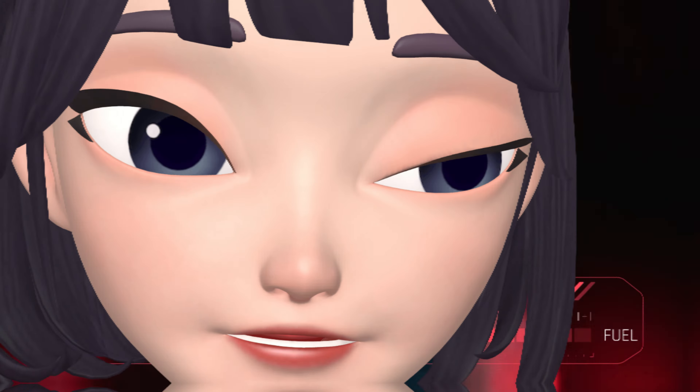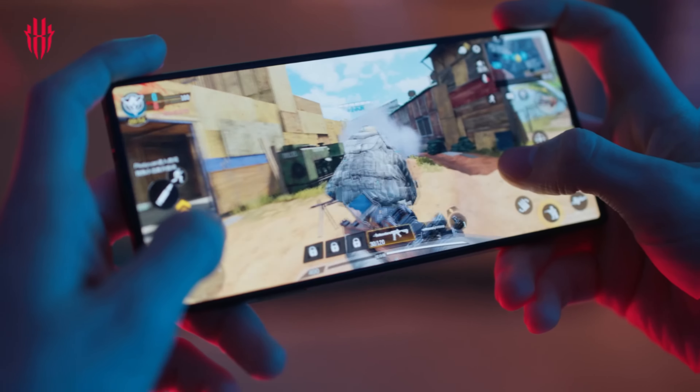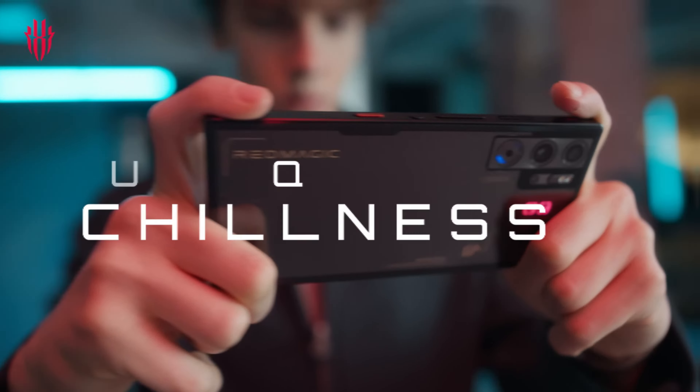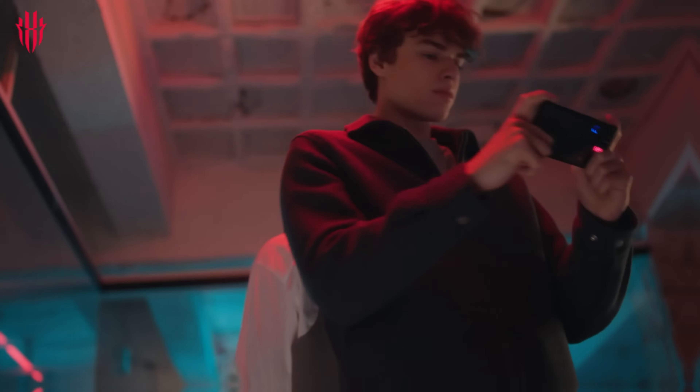First, this is Redmagic 9 Pro. This smartphone is powered by Snapdragon 8 Gen 3, with 16GB RAM and 512GB ROM. Its Antutu score is 20,96,000.